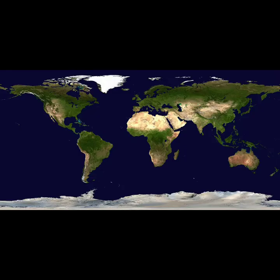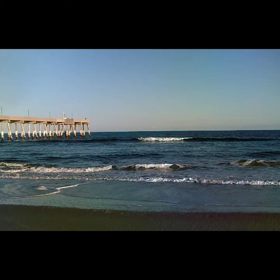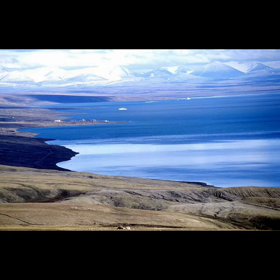Let's learn about North America. North America is Earth's third largest continent. It's bordered by the Atlantic Ocean to the east, the Pacific Ocean to the west, and the Arctic Ocean to the north.